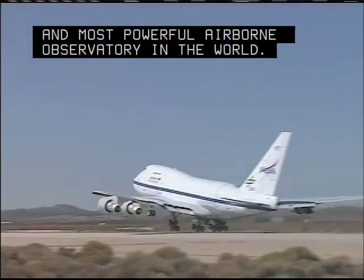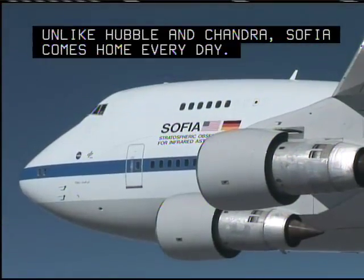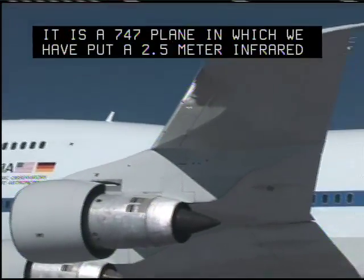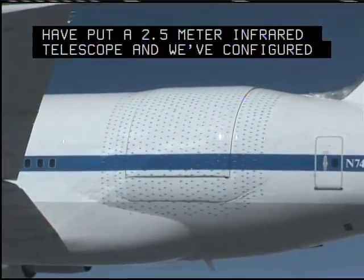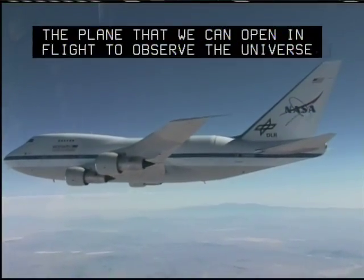SOFIA is a great addition to our suite of great observatories. It adds infrared capability, but unlike Hubble and Chandra, SOFIA comes home every day. It is a 747 plane in which we have put a two-and-a-half meter infrared telescope, configured with a door in the back of the plane that we can open in flight to observe the universe.